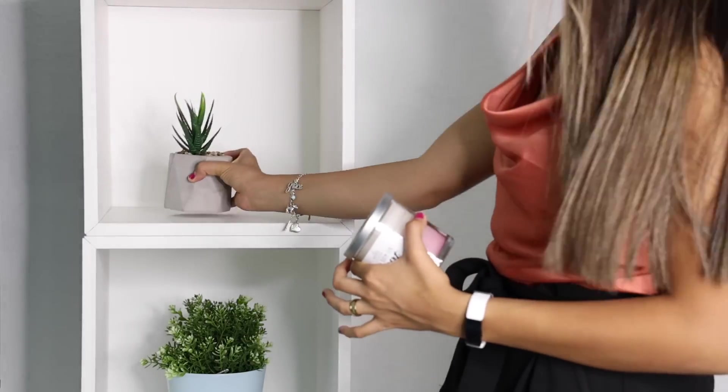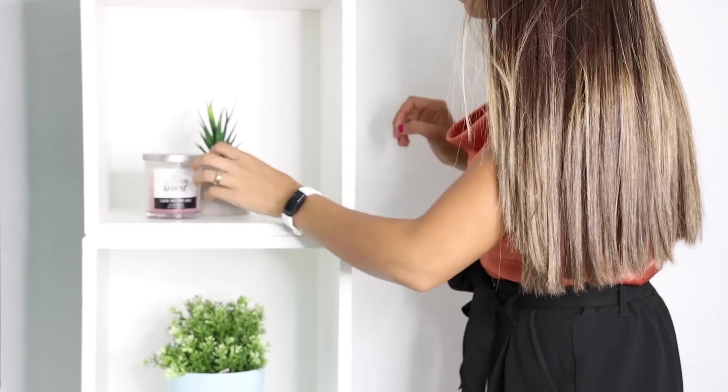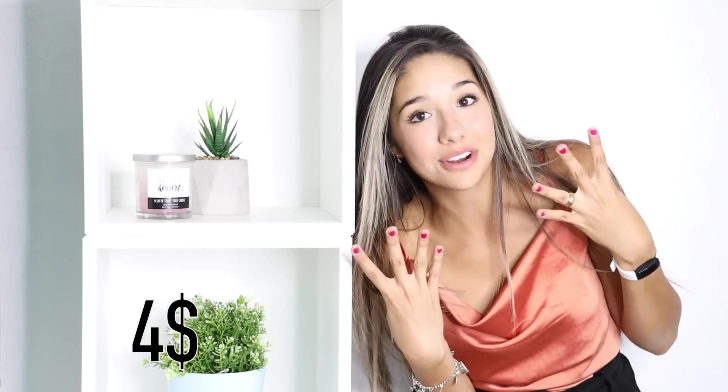I also bought two little decorations: I bought this plant and this candle that smells awesome. So I'm gonna find a nice place on the shelves to put these. I think this plant and candle are so cute and they were so cheap — the plant was five dollars and the candle was four dollars. I'd give both of these a pass.